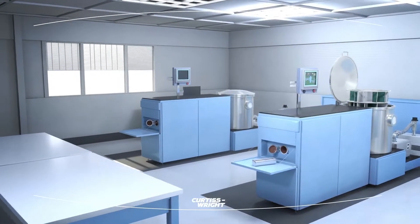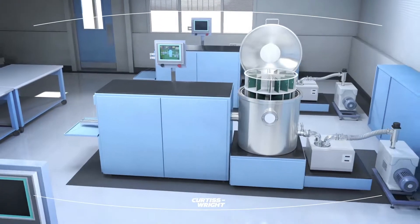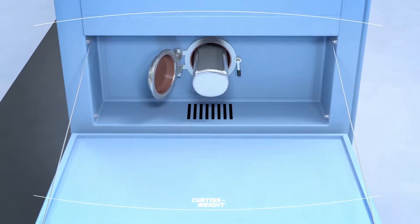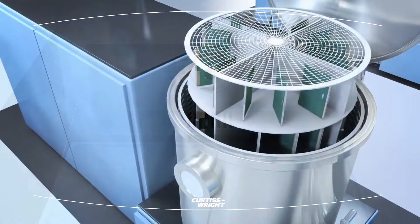Our Parylene coatings are applied in white and cleanroom facilities with custom designed equipment and are derived from proprietary dimers. Parylene is applied under vacuum by vapor deposition at room temperature.